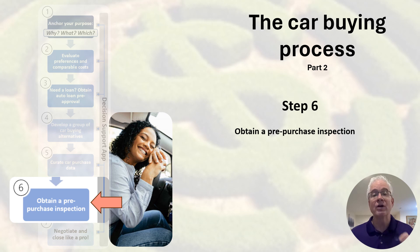Remember, it is still okay to walk away at this point. You have other alternatives. I have done this before when the inspection ended up turning up a deal killer.